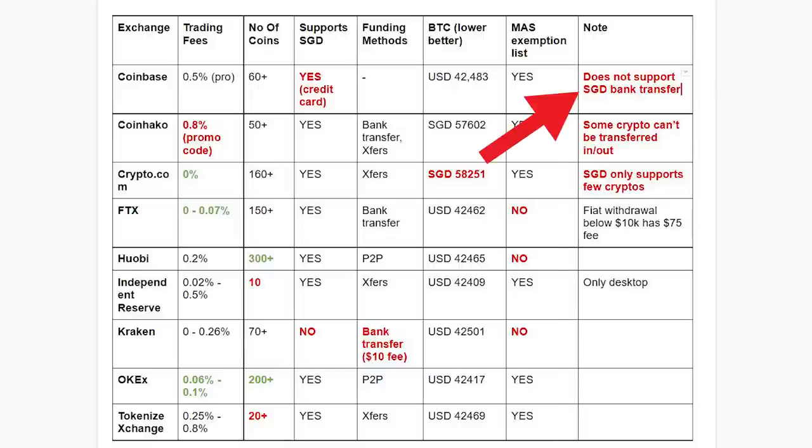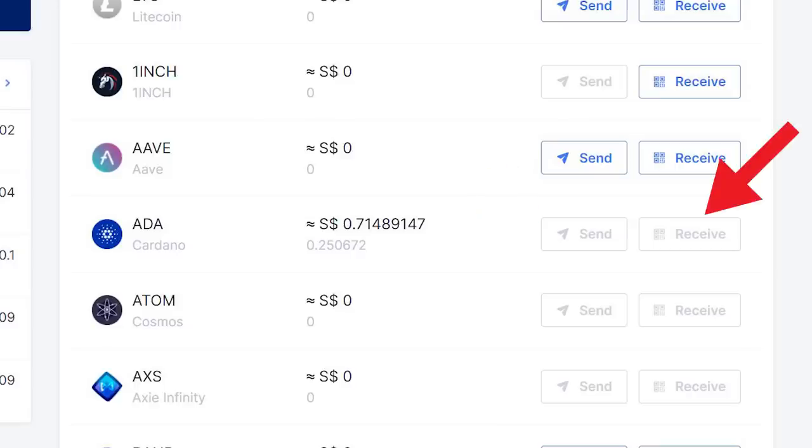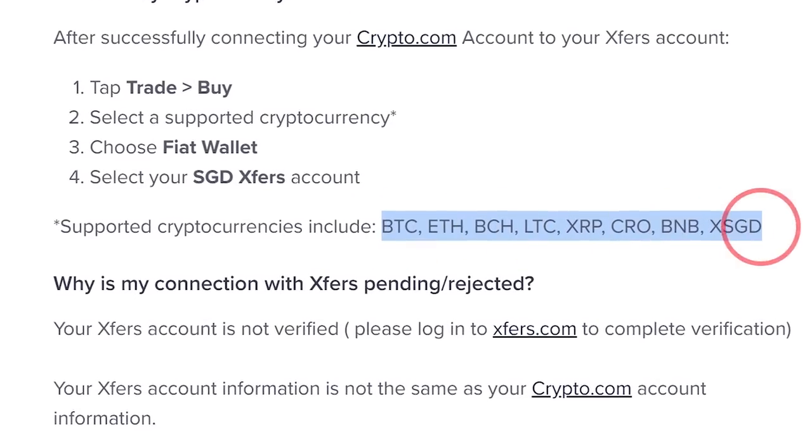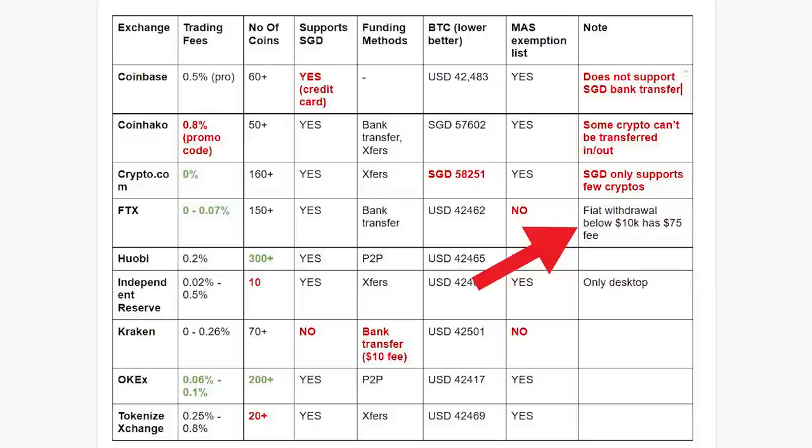Lastly, there are some things to take note. First, Coinbase doesn't support SGD bank transfer — the only way to buy your cryptos is to fund via credit card. For CoinHako, some cryptos don't support transfers — for example, you can't transfer Cardano in and you cannot send it out, so if you buy Cardano, you will be stuck in CoinHako. For Crypto.com, you can only buy a few cryptos with SGD like BTC, ETH, BCH, LTC and so on. If you want to buy Dogecoin, you will first need to buy LTC then convert LTC into Dogecoin, meaning you'll lose more money on the exchange rate. For FTX, you can withdraw your money, but if you withdraw less than $10,000, there's a $75 fee, which is quite expensive. But this is not a big issue because you can always transfer your cryptos elsewhere to sell. Finally, for Independent Reserve, it only has a desktop version, so you will always have to use the website to buy your cryptos.